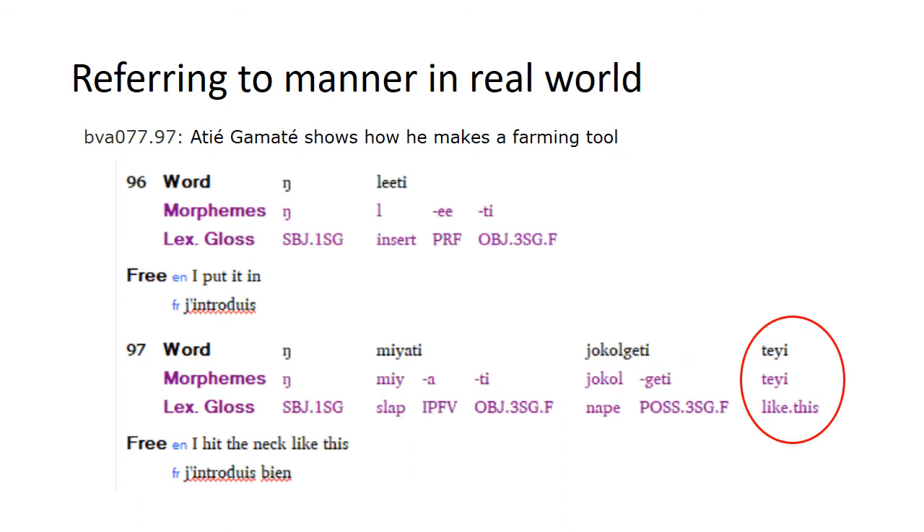Here are some examples from Bahrain. In this first example, Atiyeh is explaining how he makes a particular farming tool. As he speaks about making the tool, he has the tool in his hand and is demonstrating what he does. When attaching the metal shovel part to the wooden neck, to make sure they're attached, he hits it on the ground. So as he says 'I hit the neck of the tool, I hit it like this,' he also demonstrates hitting the tool on the ground.